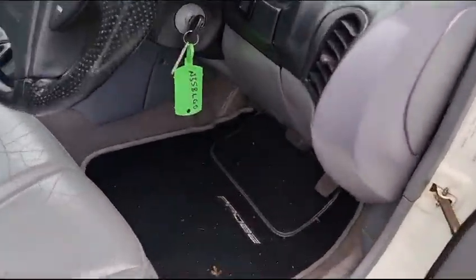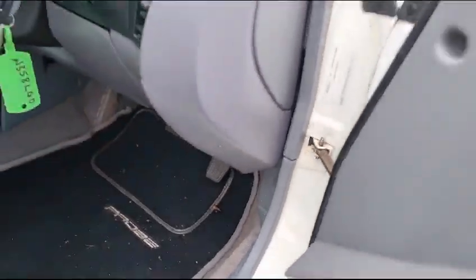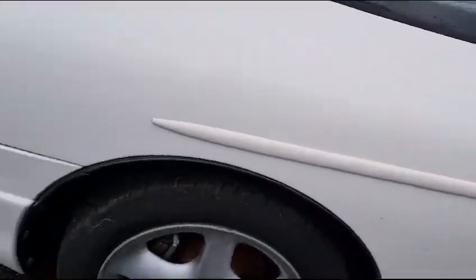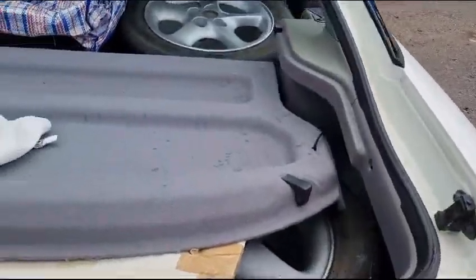We've got a boot there and a bonnet pull down here. First impressions — smart and tidy on the body. It's clearly been stood around for a little while, judging by the brake discs and whatnot, so she's going to want a little bit of TLC, I'm sure.